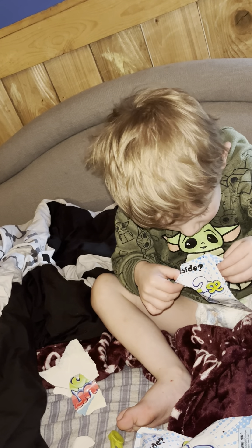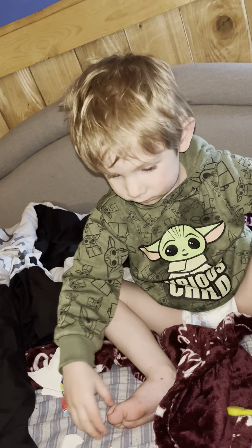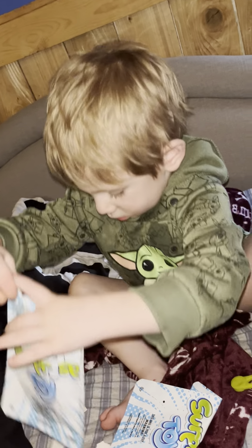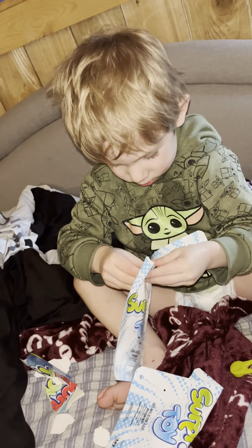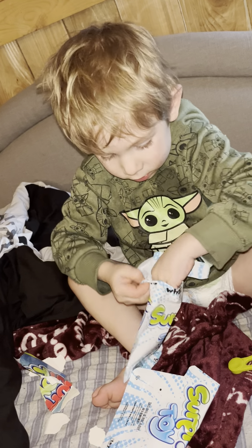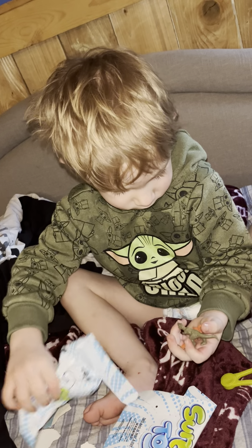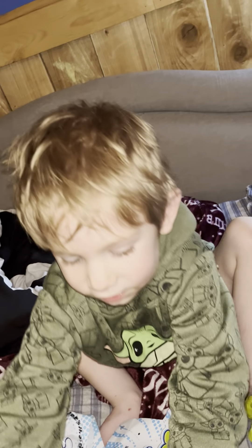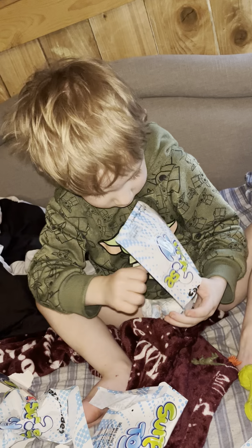This one. Right here, baby. Some dinosaurs, huh? Yeah, some dinosaurs. See, we see. I can see you.